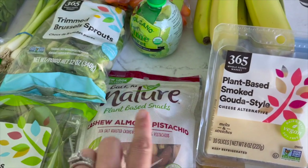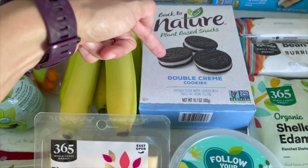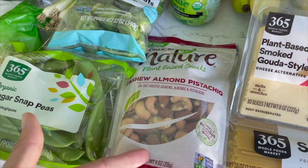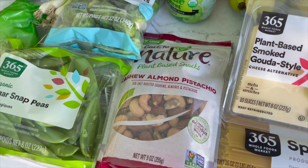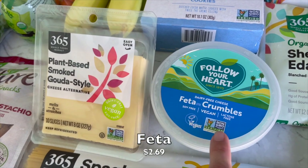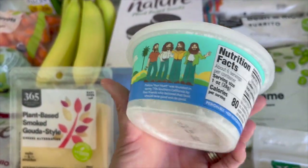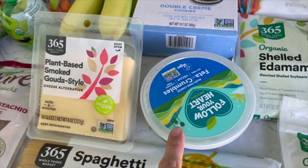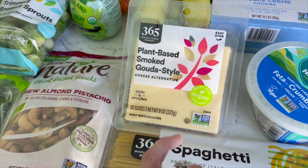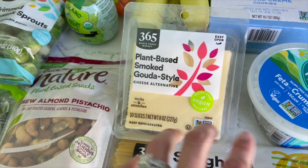I finally got the Back to Nature cashew, almond, and pistachio blend. I've tried their crackers and cookies — amazing, one of my favorites — but never their nut medleys. I got one bag of spaghetti to restock, and then two of the plant-based cheeses on sale at a really good price. The Follow Your Heart feta crumbles are one of my hands-down favorites — Nate hates them, which is great news because it means they actually taste like feta. I also got the 365 Whole Foods brand plant-based smoked gouda.